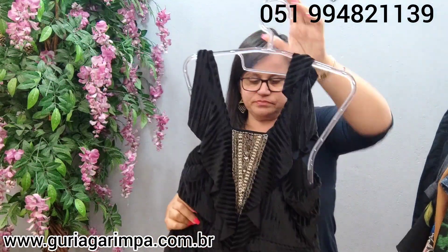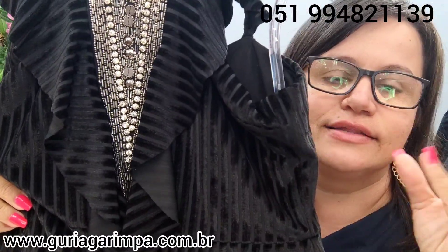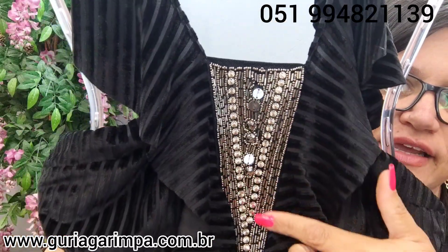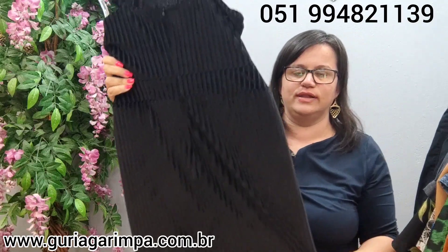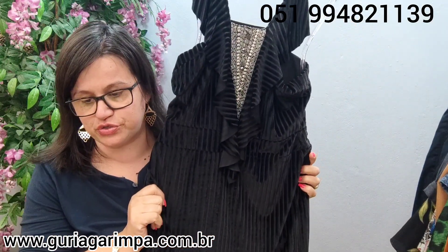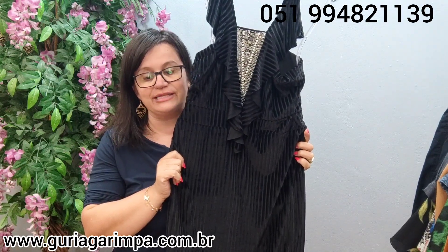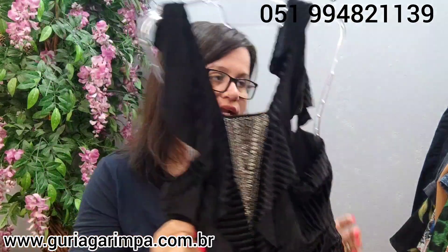A próxima peça linda: temos este vestido. Eu acredito que ele é um estilo de veludo — um veludo de algum estilo diferente. Ele tem elastano e tem detalhes de pedra na parte da frente. Tá muito bonito. Na parte da frente tem uma aberturinha bem leve, uma fenda. Este vestido aqui veste de 82 a 92 de busto, 90 de comprimento. Ele tá por apenas 29 reais e é código 25.